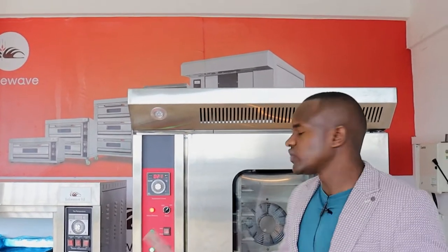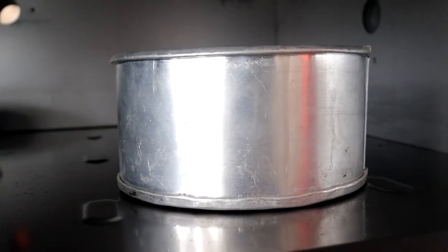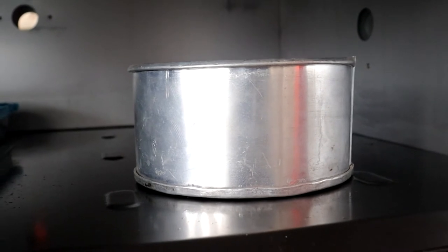The convection oven can also bake thick cakes, but not as well as a deck oven would do it. So that is the advantage of the deck oven over the convection oven when it comes to thick cake baking.